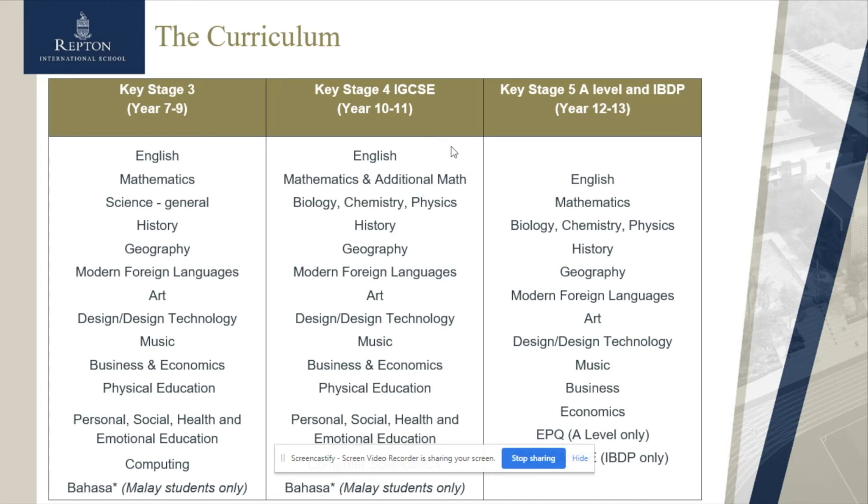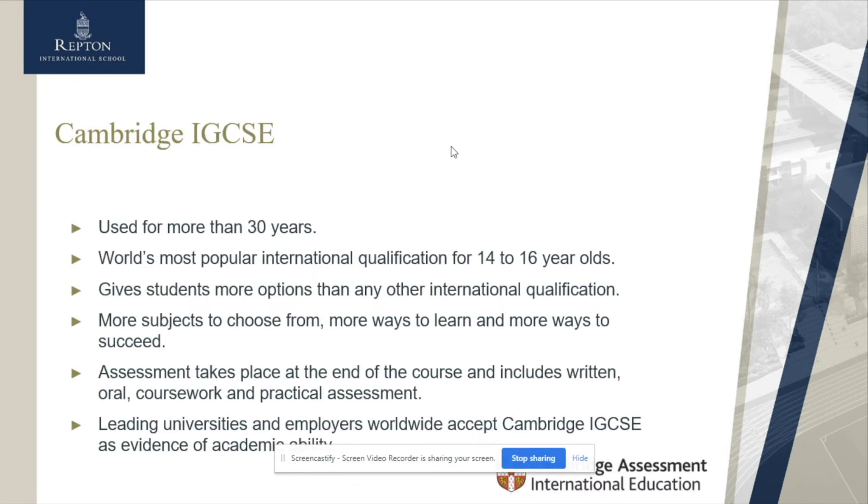As far as the IBDP is concerned, it has six major groups to choose from. The majority of our students choose from groups one through to five, which includes English — mandatory in the IBDP — mathematics, which is also mandatory, sciences, humanities as popular choices, and a second language. We offer support for beginners and also offer Mandarin and French for students looking for foreign language options.